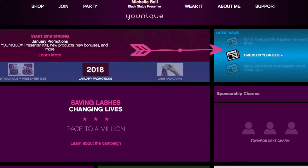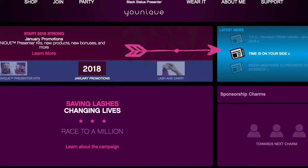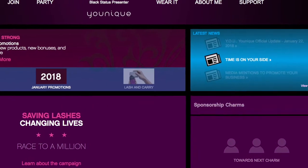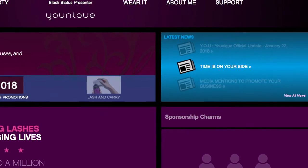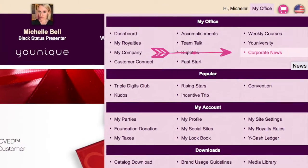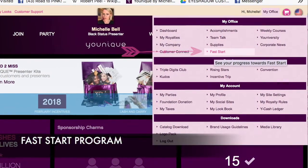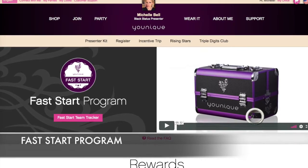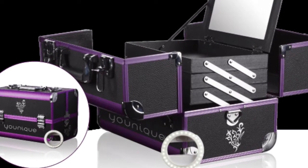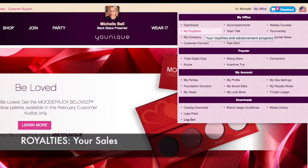Back on your dashboard, you'll see promotions on the top left and on the top right a blue bar with any recent news you need to know about. You can click on the article to learn more, or go to My Office and then click on Corporate News to go to the corporate news center. If you click on Fast Start, you'll be able to see more information about the Fast Start program for new presenters, including how you can earn the awesome selfie trunk.